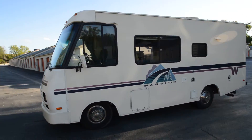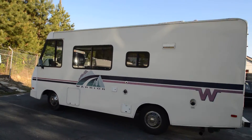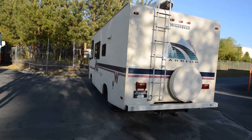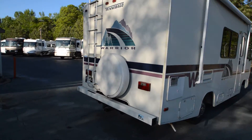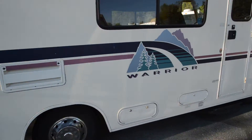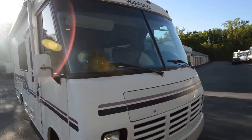RVmax.us presents a 1995 — it could be a '94, please verify in the description — 22-foot Class A motorhome, a Winnebago Warrior. Just got it on trade, it will not last. As you can hear in this video, the generator is running. It has about 300 hours on it, 59,000 miles, and a 454 Chevy engine.